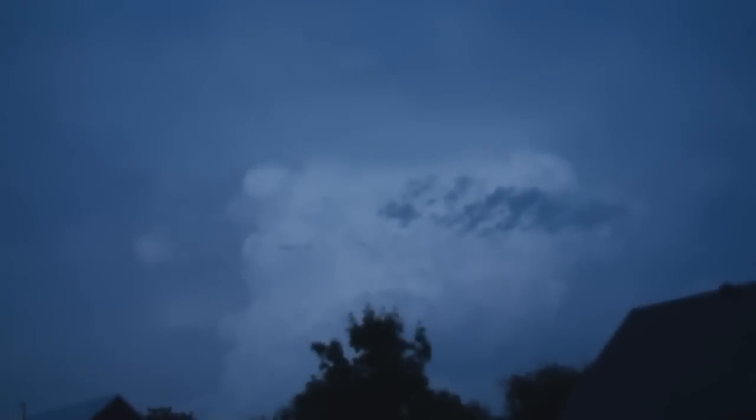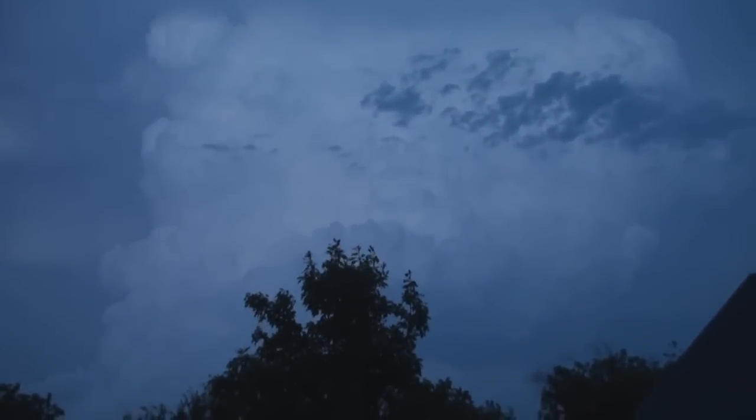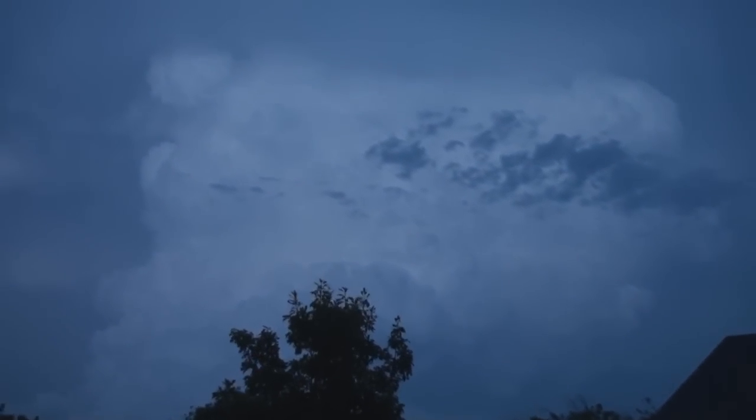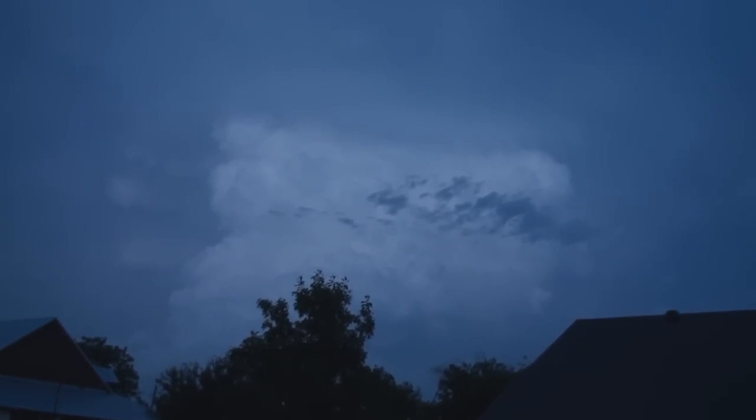Look at that giant storm cloud. Video doesn't do it justice, but it's pretty cool looking. I'm trying to get some lightning while I film, because apparently I love lightning. Why is it always like this when I'm doing cool stuff and filming?